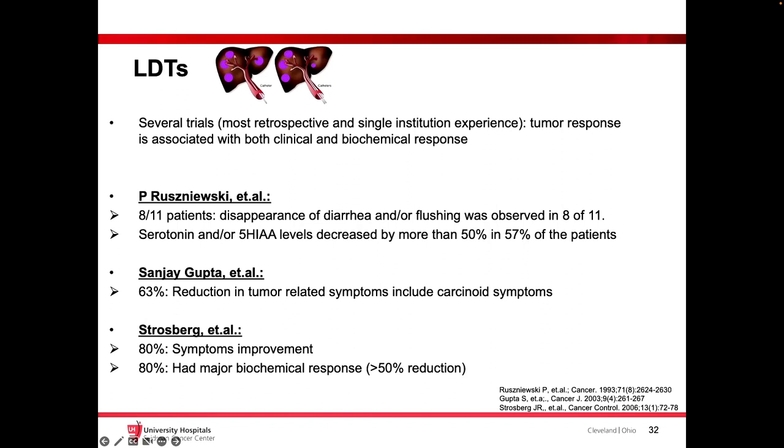Liver-directed therapy — there are several trials, again none prospective. If liver-directed therapy controls most of the tumor bulk, does that improve symptoms and provide biochemical response with decreased serotonin? One study showed 8 out of 11 patients had almost complete response of symptoms, disappearance of diarrhea and flushing, and 5-HIAA decreased by about 50 to 57%. Another study showed about 63% reduction in tumor-related symptoms. A recent study from Dr. Strasberg showed about 80% symptom improvement with associated biochemical response. So definitely, there is benefit from liver-directed therapy, especially if you have exclusively liver disease.